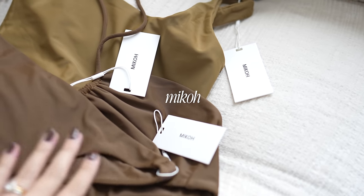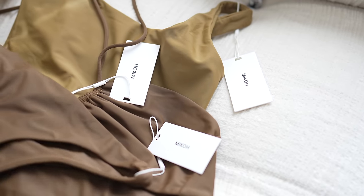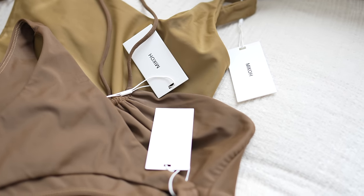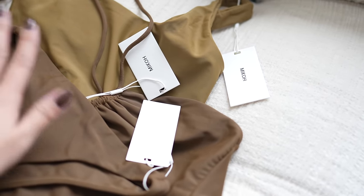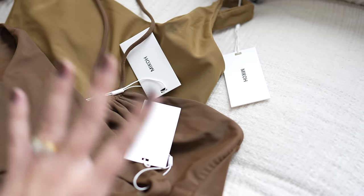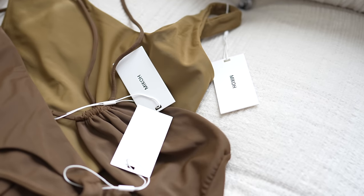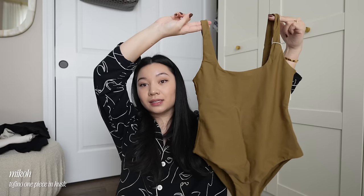I was able to update the summer wardrobe a little bit. First we're going to go over Miko — this brand is absolutely amazing. The founder messaged me and had me make some picks and I'm excited to show you guys. I'm not going to be trying them on because I'm not feeling so great about myself right now, but you will see them in the proper setting. I'll also do sizing references — I get mediums for the tops and one pieces, and large for the bottoms.